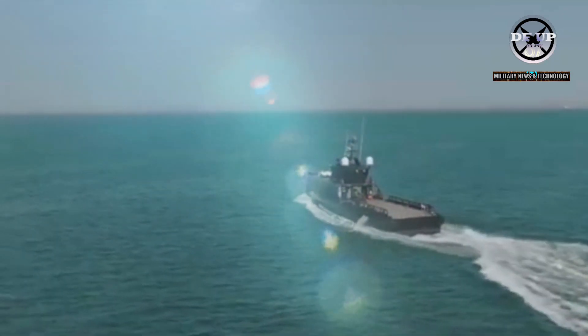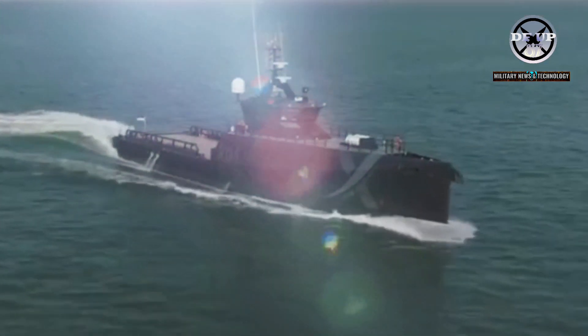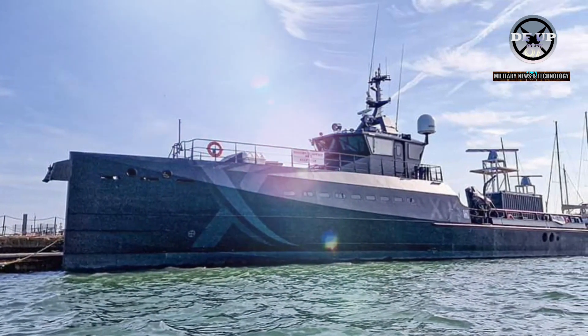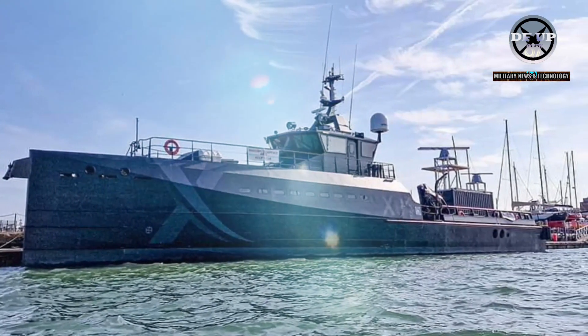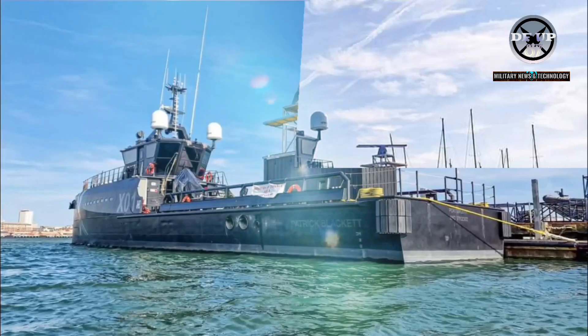Royal Navy Experimentation Ship 15 Patrick Blackett is testing new radars and software which will create a safer and better supported solution to the equipment currently used by the fleet. The distinctive black and dark gray vessel had the two pieces of kit strapped to her deck for a series of tests and trials along the south coast.